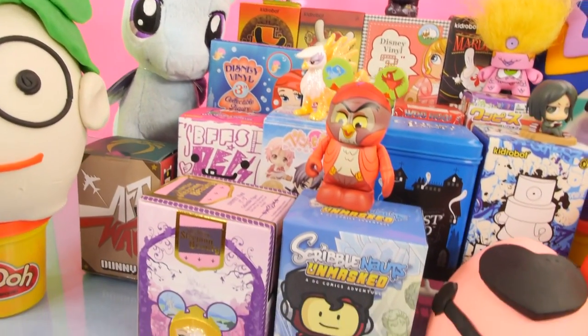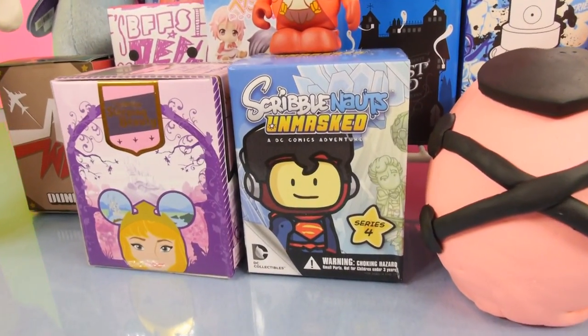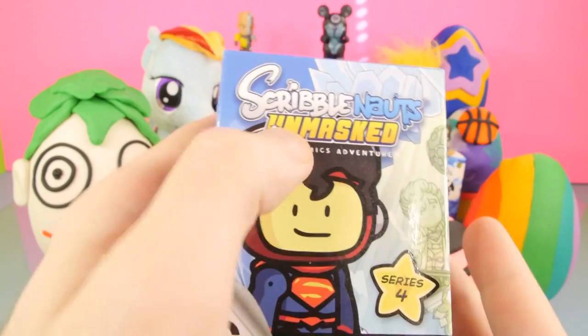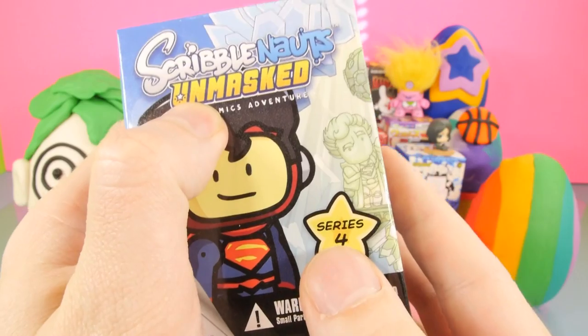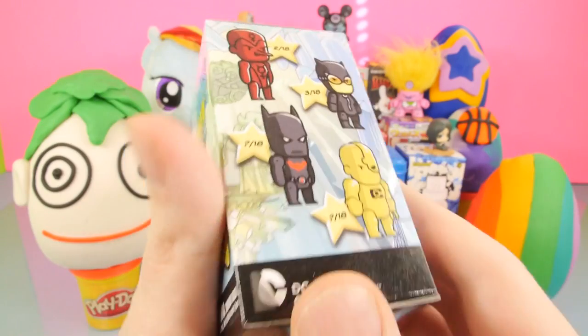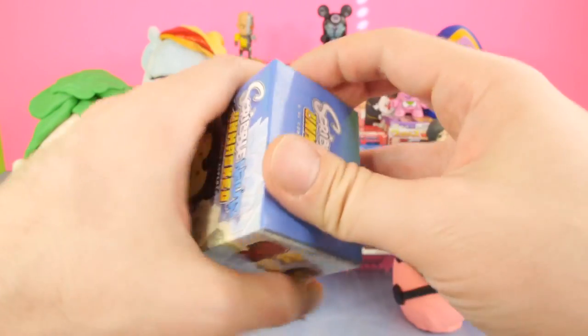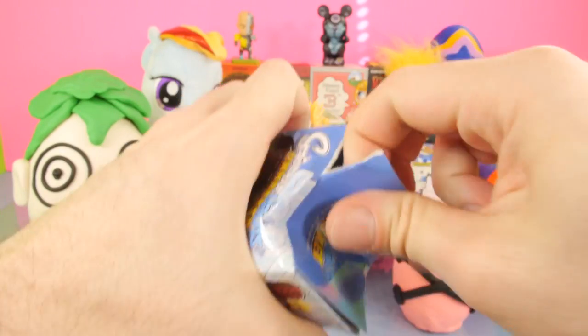We're going to start the video off by opening up a blind box right here in the front row. I want to start with a new one for the channel — this is going to be the Scribblenauts Unmasked series number 4. We've done 1, 2, and 3, and here are some of the figures you can collect. The one I want is going to be the Catwoman right there. Let's go ahead and get this first one opened up.